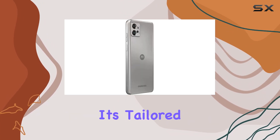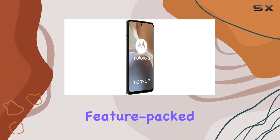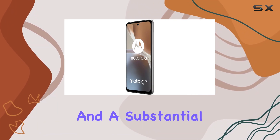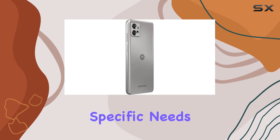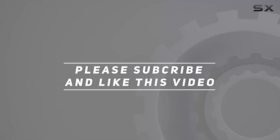But remember, it's tailored for GSM networks. In summary, the Motorola Moto G32 offers a feature-packed experience for users on GSM networks, with a focus on camera versatility, ample storage, and a substantial battery. Keep in mind the network compatibility, and make an informed decision based on your specific needs. Check out the video description for updated price, and thank you for watching this video.